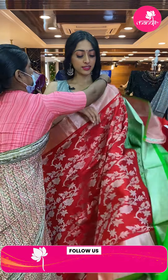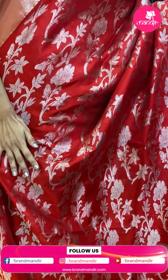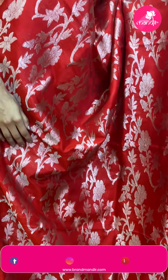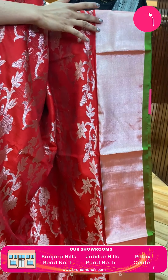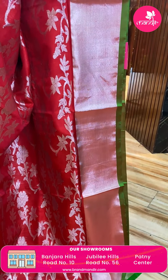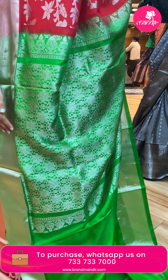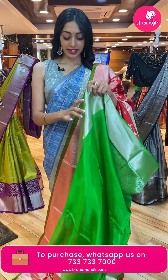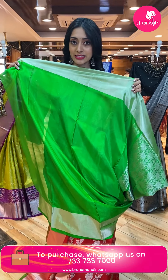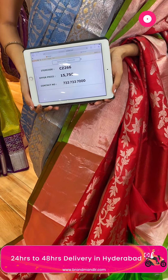Next is a lovely royal red and green color combination. All over the body are florals and leaf jaal in silver zari. The saree has a simple and elegant khadi border. The blouse is a simple and elegant contrasting green color. The saree code is CZ266 and the price is ₹15,750.